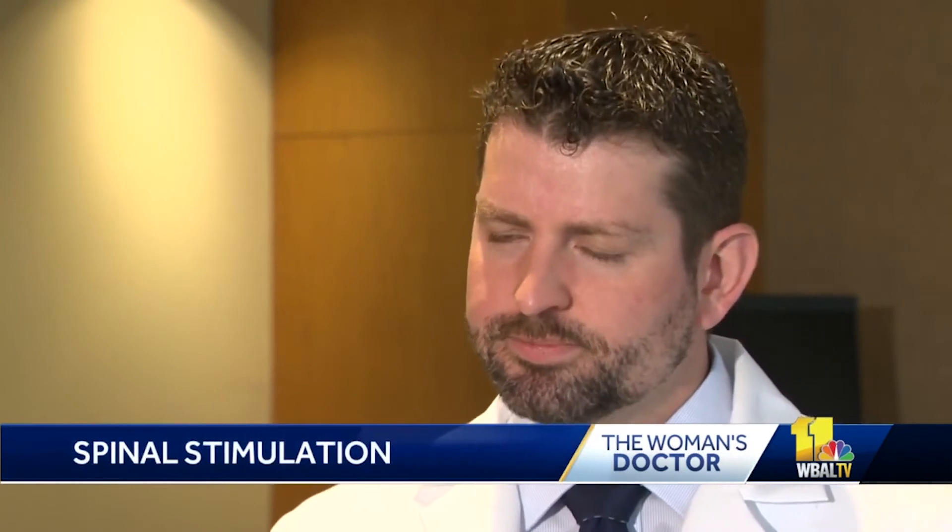I describe it as kind of like a pacemaker that people have for the heart, but for the spinal cord. Instead of modulating electrical activity of the heart, it's modulating the electrical signals that are sent in the spinal cord. So we can essentially scramble or turn down certain nerve fibers that are carrying pain signals.